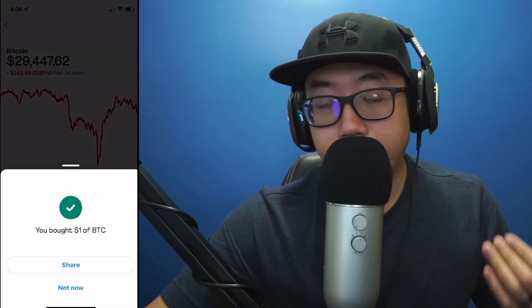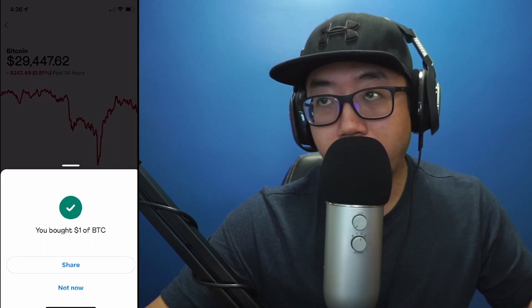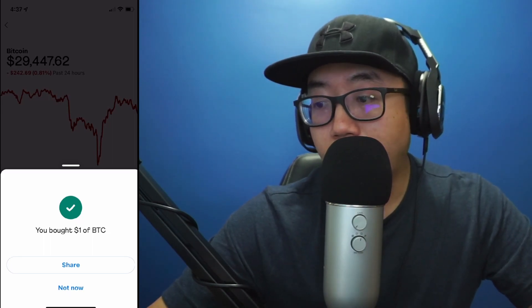I'm choosing to use my Venmo balance. You could also link your bank account, but I just happen to have a little bit of money in my Venmo account. So I bought one dollar's worth of Bitcoin.